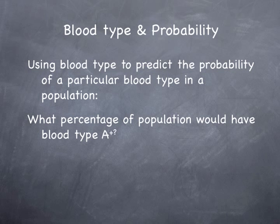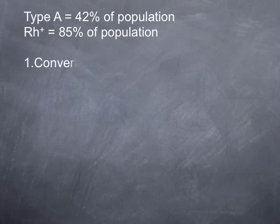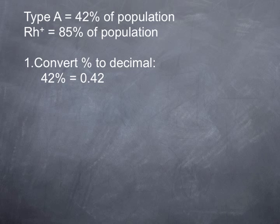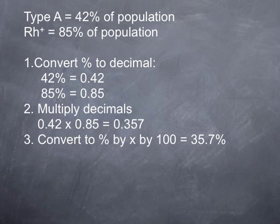If we ask what percentage of the population would have blood type A positive, we know that 42% of the population is type A, and 85% of the population is RH positive. We convert our percentages to decimals: 42% equals 0.42, and 85% equals 0.85. We then multiply those decimals: 0.42 × 0.85 = 0.357. Converting back to a percentage by multiplying by 100, we find that 35.7% of the population has A positive.